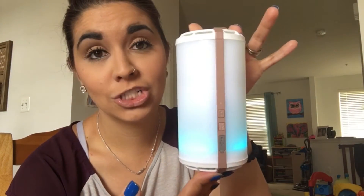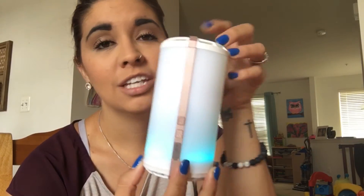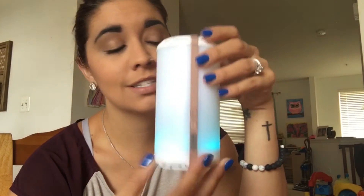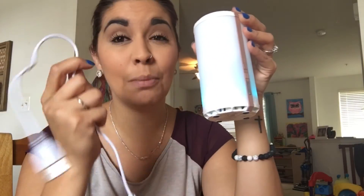They are available September 1st. If you want to get your hands on one, let me know — I'll be happy to help you. This little guy is only $50. That's it. Comes with that lifetime manufacturer's warranty and gives you 40 hours of instant fragrance.